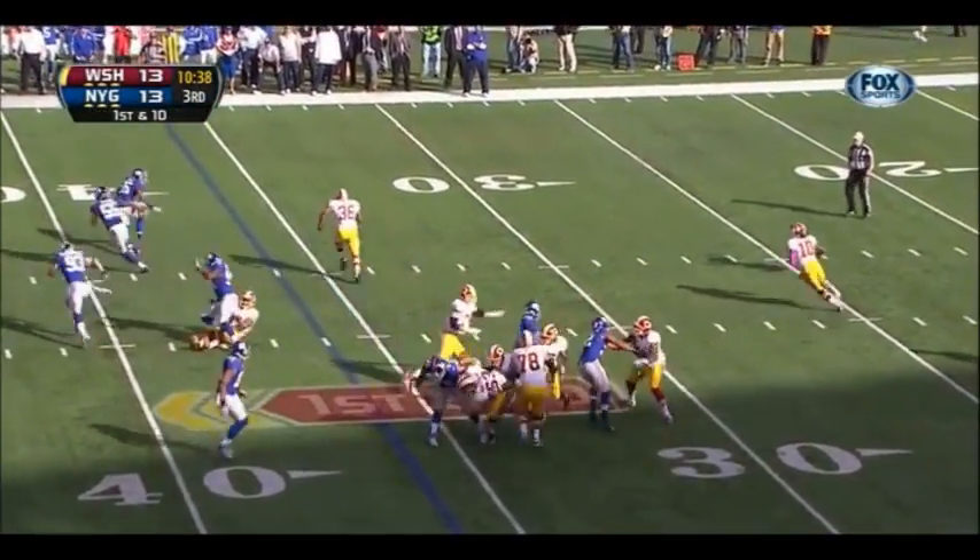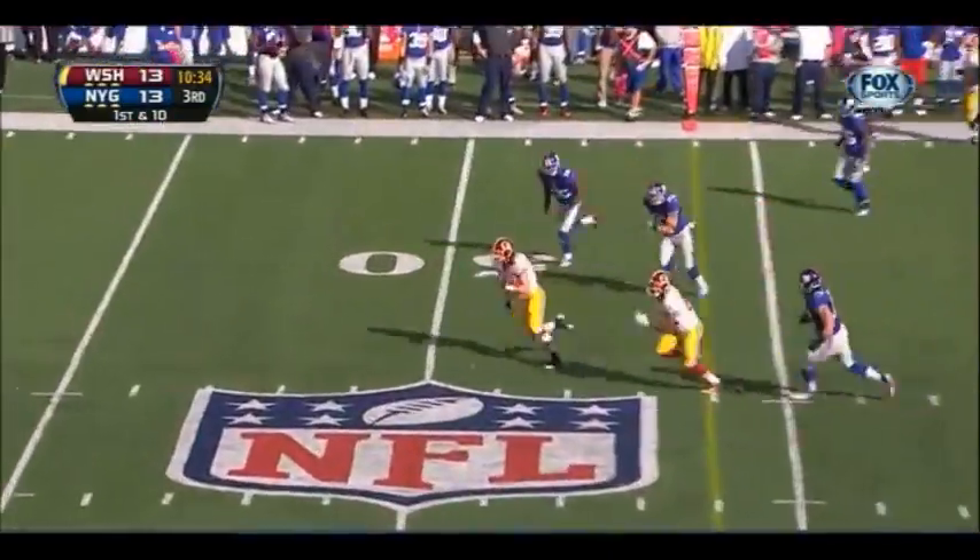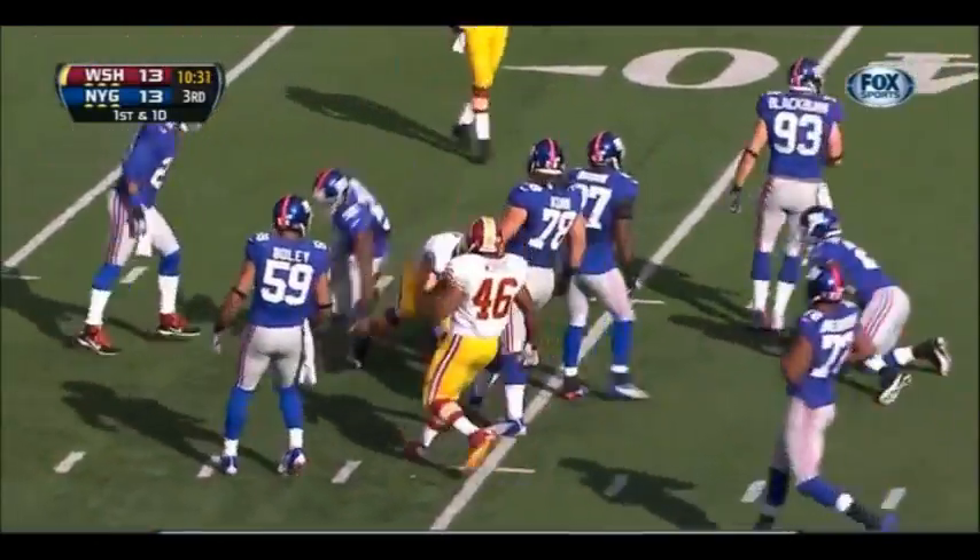Tom Coughlin has been their head coach. First down, Griffin rolls, looking, looking. And finding the seam in the middle of the defense. And that's a conversion.